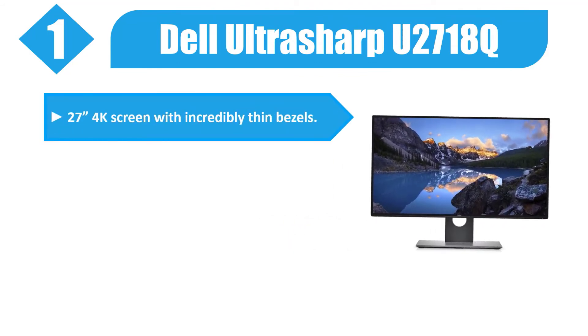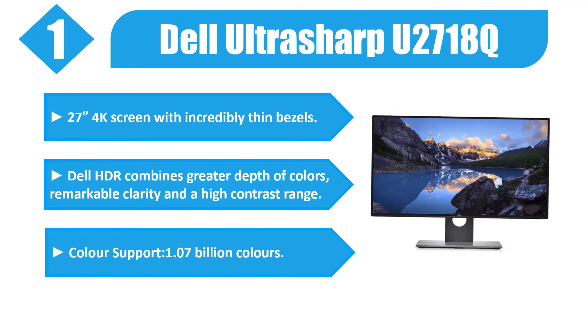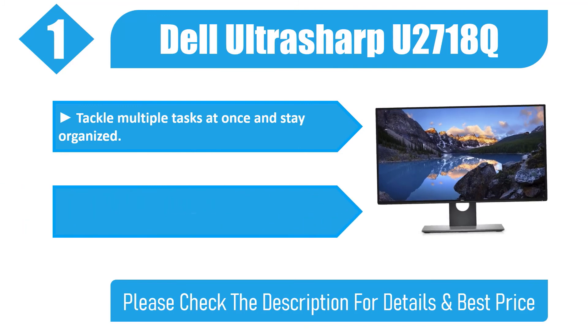Number one: Dell UltraSharp U2718Q — 27-inch 4K screen with incredibly thin bezels. Dell HDR combines greater depth of colors, remarkable clarity, and a high contrast range. Color support of 1.07 billion colors. Tackle multiple tasks at once and stay organized — connect up to six compatible devices. Please check the description for details and best price.